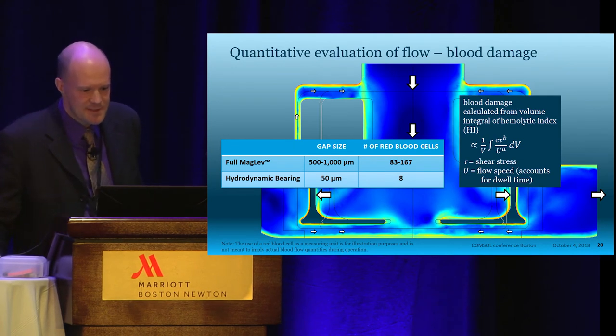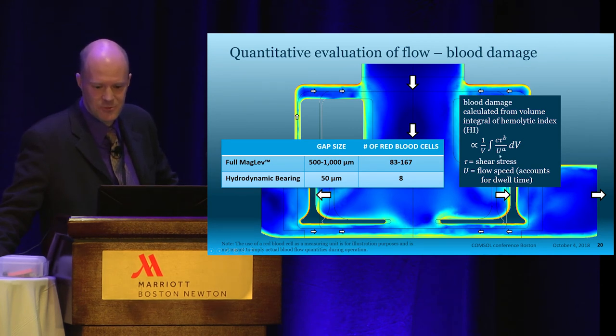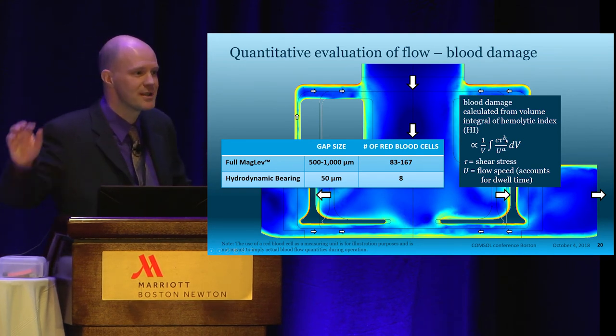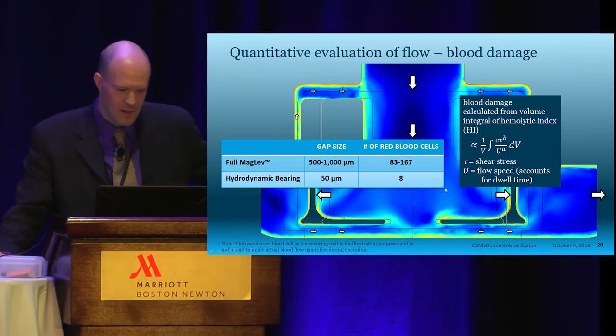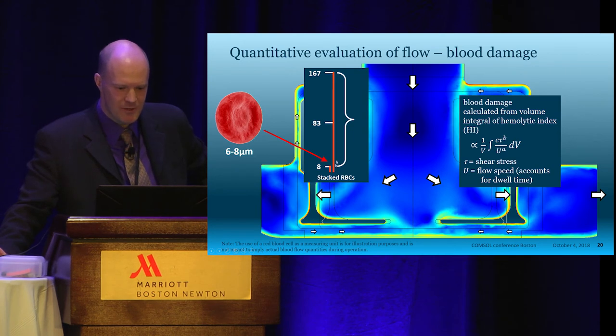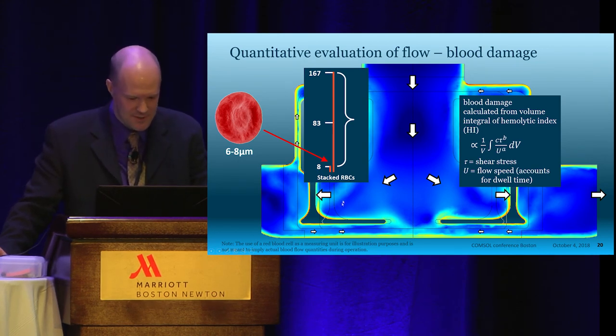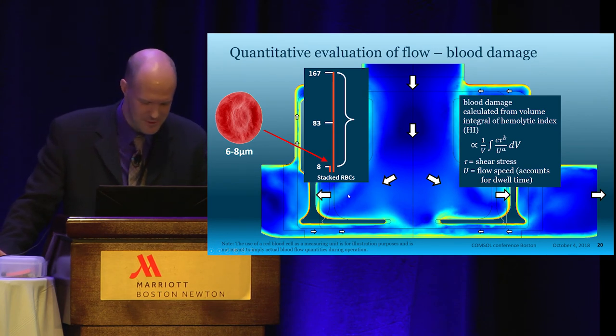Here's a quantitative evaluation of the flow looking at blood damage. The equation is a volume integral of shear stress with the flow speed in the denominator, because blood damage depends on shear stress and also how long the blood cell stays in the high-shear region. The exponents we get from our hemocompatibility lab, which is very close to the COMSOL office in Burlington. We're proud of our large gap size: if you stacked blood cells one on top of the other, you'd get between 83 and 167 blood cells through our gaps. A competitor only gets eight blood cells through their gaps, and the clinical results show we are better — though I have a competitor in the audience, so I won't talk too much about that.